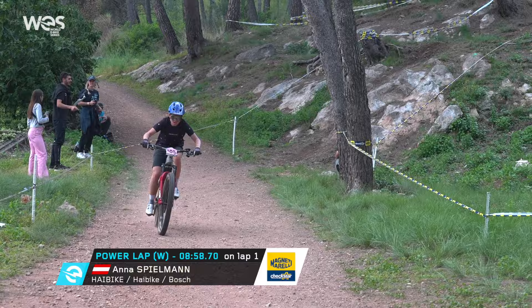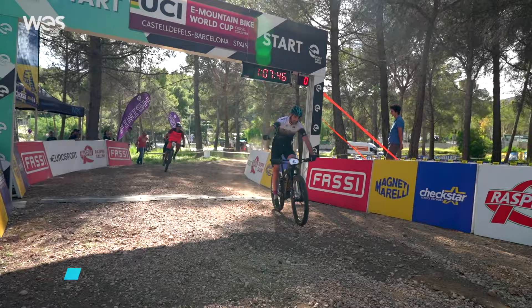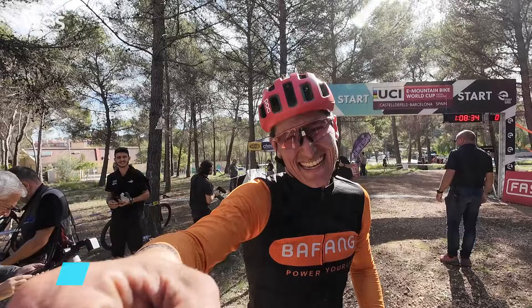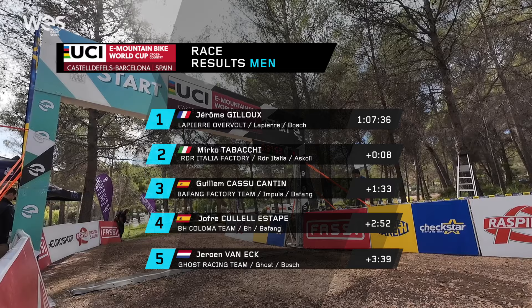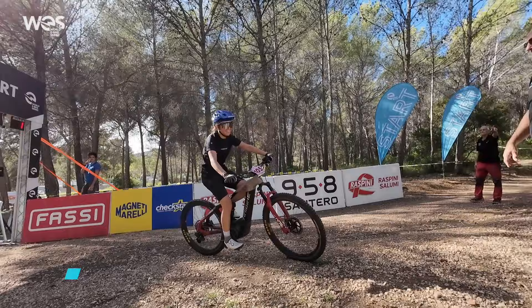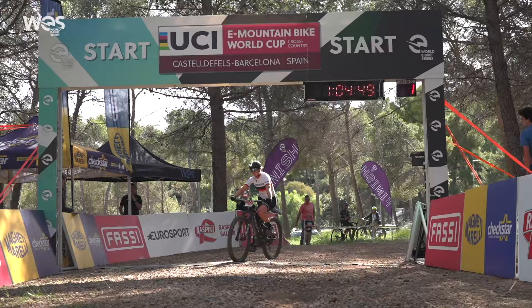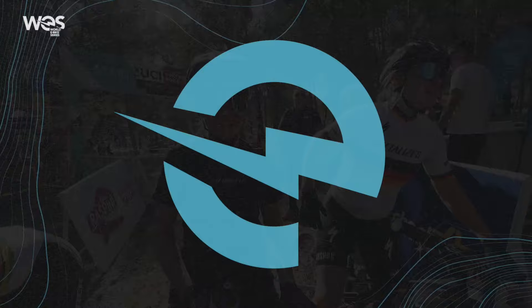Anna Spielmann takes the Magneti Morelli Chekstar power lap for the women. At the finish, Jérôme Gio takes the final round of the UCI E-Mountain Bike World Cup. Mirko Tabaki in second place — Tabaki will be very pleased with that. And Guillaume Casu, after qualifying fast, finishes in third place. Confirmation of the men's result: Jérôme Gio top of the leaderboard, no place for Joris Rief this time. Big celebrations as Anna Spielmann takes the victory here in Casa del Fels, Barcelona. Second place for world champion Natalie Schneider, and German champion Sofia Wiedenroth takes third place.